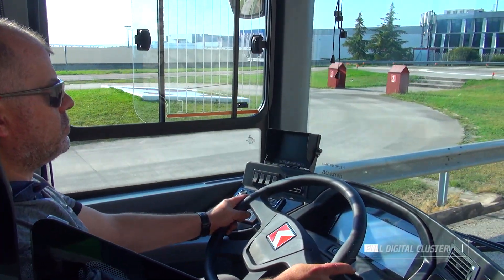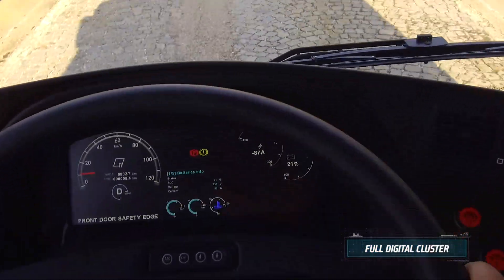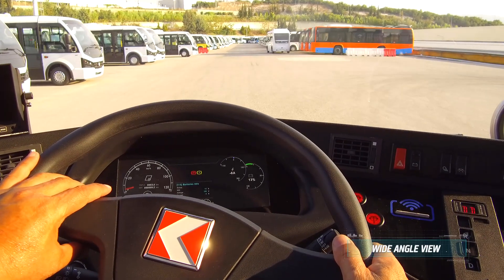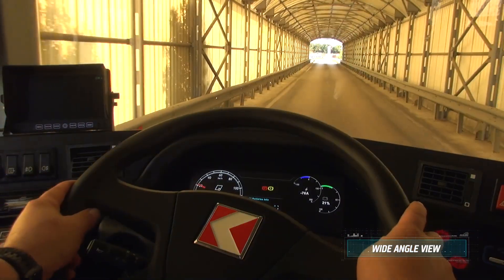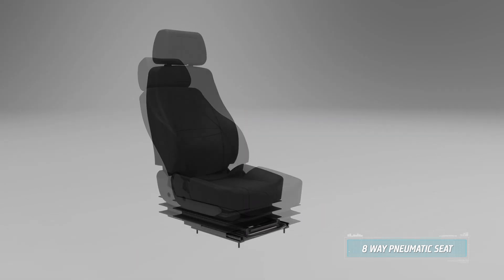Drivers enjoy a modern cockpit with a full digital cluster and easy access buttons, while a wide-angle view helps drivers safely navigate through cities. The 8-way pneumatic driver seat eliminates fatigue.